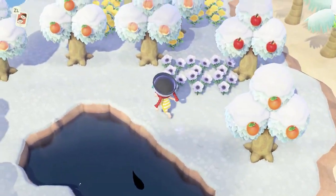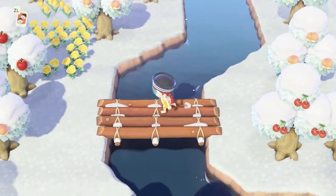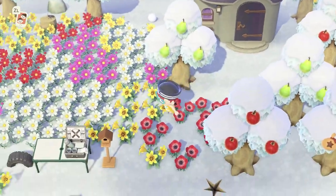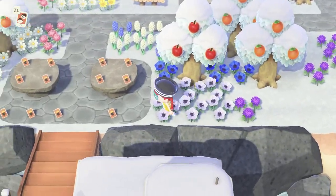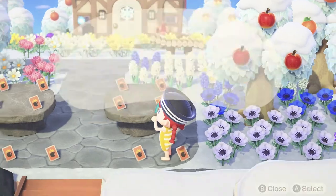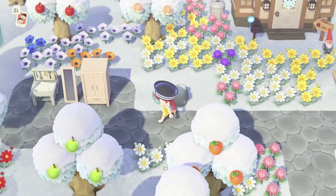I really need to invite someone to take some of these recipes I don't need. If you have a look at my recipe store near the entrance, there's just a bunch of stuff scattered there. I'll need to play some multiplayer and see if people need those.